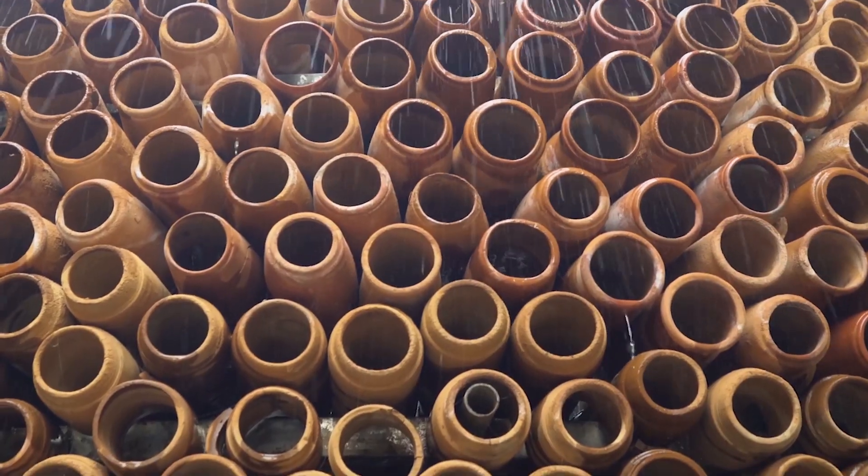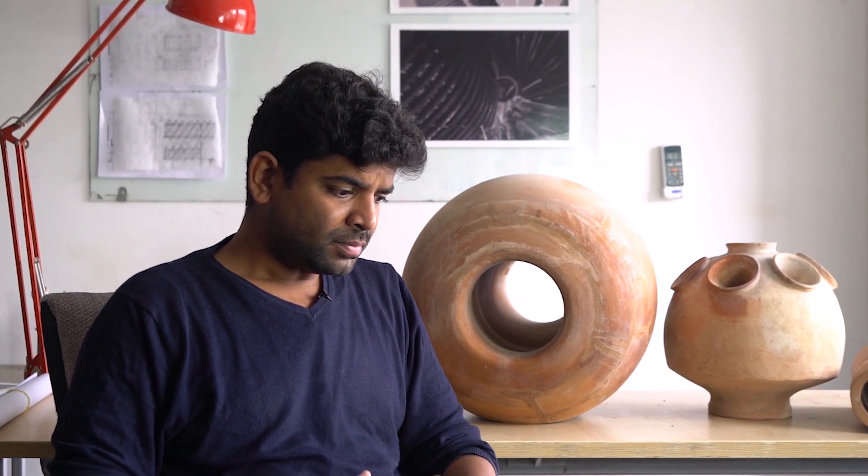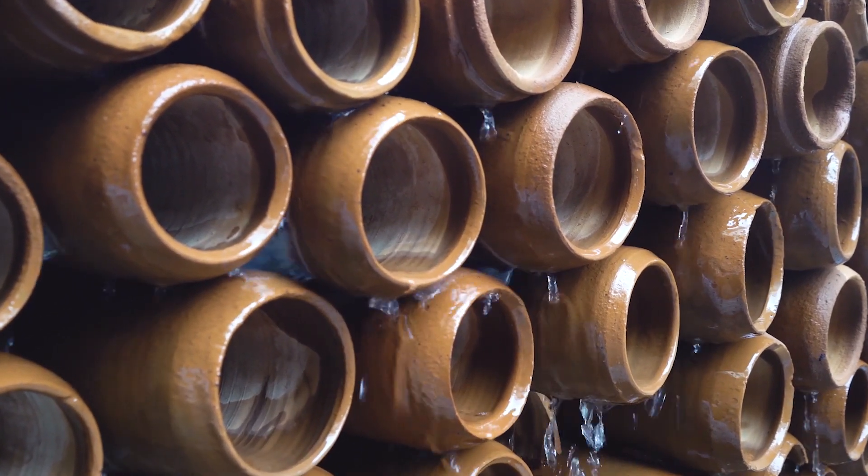In further experiments we managed to enhance the performance by changing the design and other parameters. In one experiment — a cafeteria in Bangalore — in a space of 600 square feet, typically people recommend up to 4 tons of AC. In this experiment we installed this system inside with one and a half ton AC, and it was able to cool the space of 600 square feet.